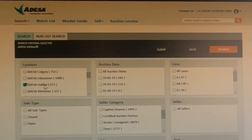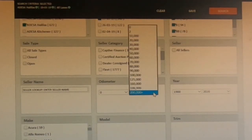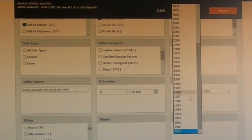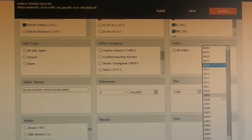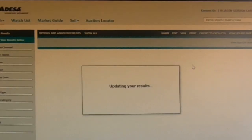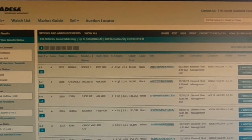There are two auctions close to us: one is Halifax, Nova Scotia, and the other is Moncton, New Brunswick. I'll choose today's date and search all lanes, but I come down to odometer and I don't want to see anything over a hundred thousand miles or a hundred and sixty thousand kilometers. For years, since we want to be able to finance these vehicles, we're looking at 2010 to 2016. The reason I'm stopping at 2016 is to stay within a certain price range. Hitting search gives me a list of 438 vehicles that match those criteria.